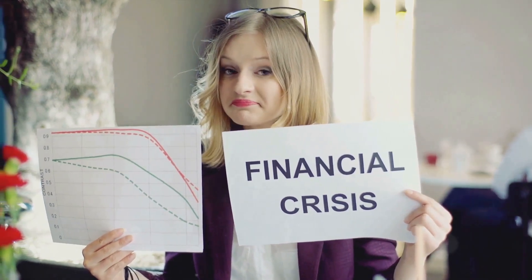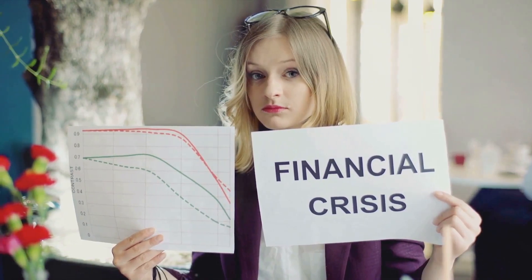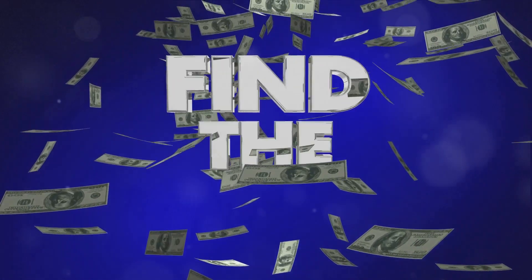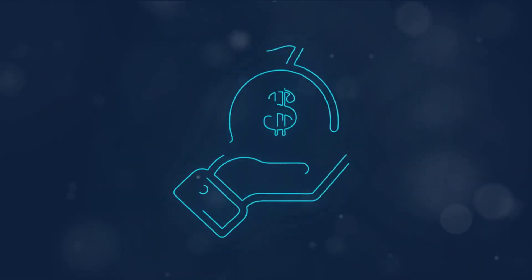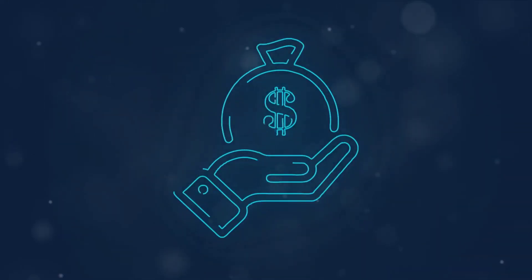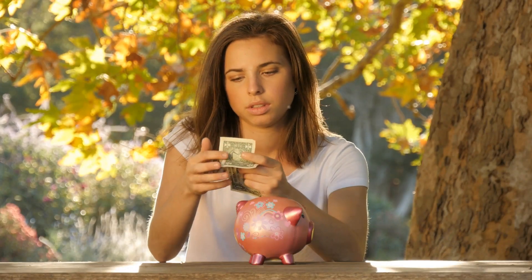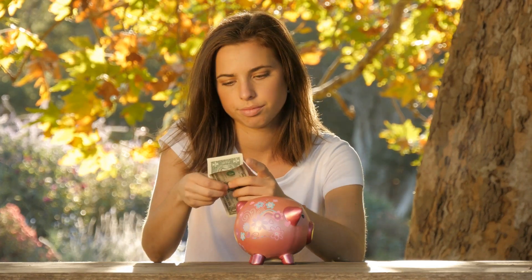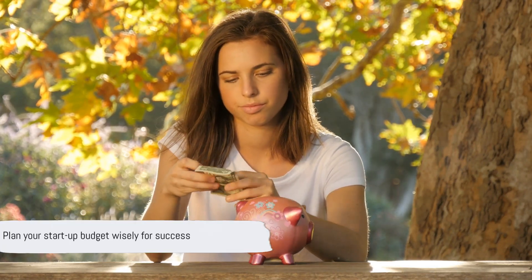When you account for these charges, you might realize you need to raise more than you initially thought. Or you might decide to seek funding from different sources to minimize these costs. And let's not forget, these charges can have a ripple effect — they can affect your ability to hire, to invest in research and development, and even your marketing efforts. Remember, a successful startup isn't just about a great idea; it's about understanding the financial landscape too. So keep these points in mind as you plan your startup's budget.